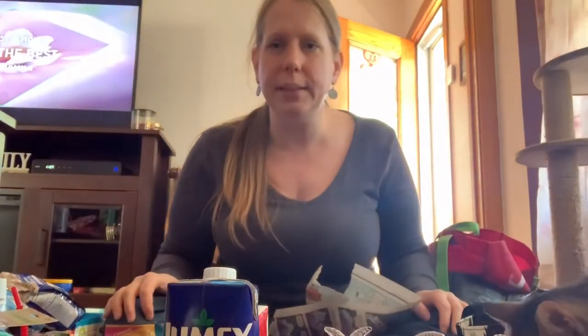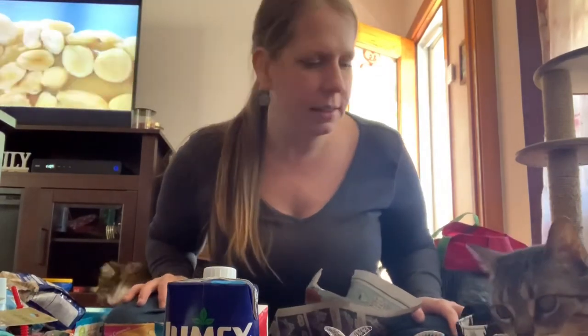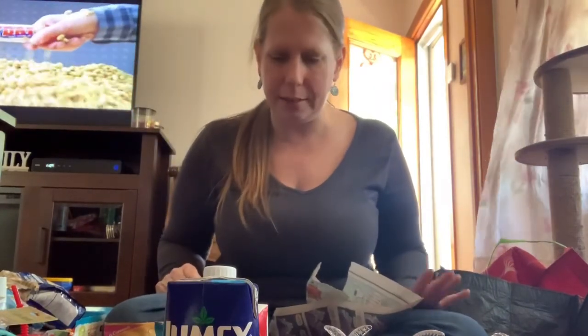That was my Dollar Tree haul! I hope you guys enjoyed it. I've got tons of stuff to put away now. Luna says hi — stay well, stay safe, and hopefully I'll get used to this Dollar Tree stuff and try again. Talk to you later, bye!